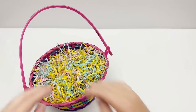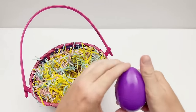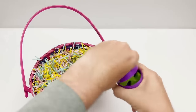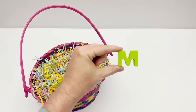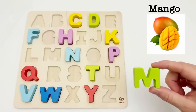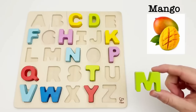Let's find an egg. We have a purple egg. Time to find out what the letter is inside. It's the letter M. M is for mango. Mangoes grow on a tree in tropical countries. It is very juicy with a sweet taste.